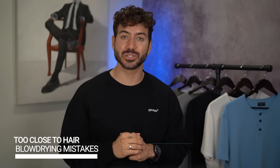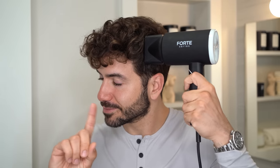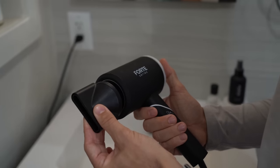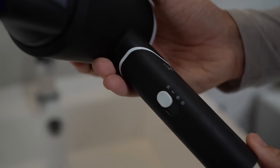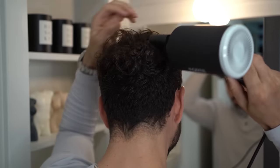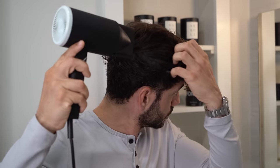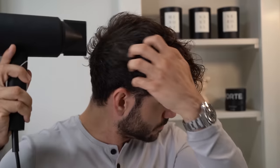Starting with blow drying too close to your hair. Most guys think they don't want to spend a lot of time on this, so they put it right against their scalp to get it over with. That is no good. When you have the blow dryer so close to your hair, it's going to be very hot and you're going to actually fry and damage it. It looks fried, dry, and brittle. Please make sure you are at least four to six inches away from your hair.